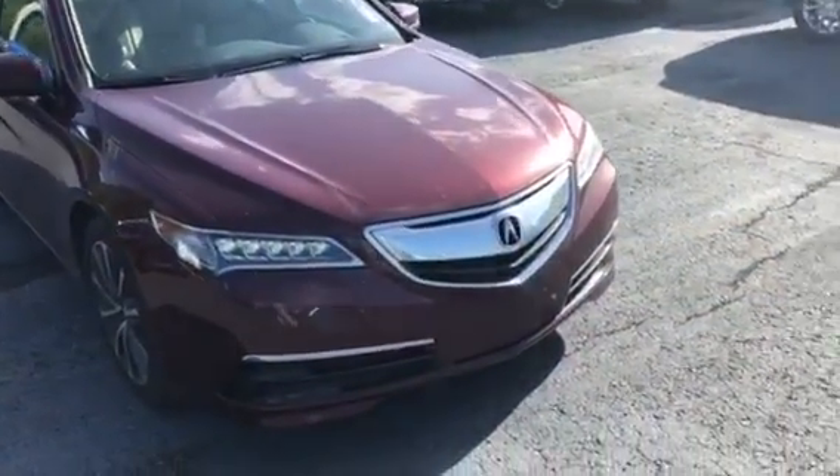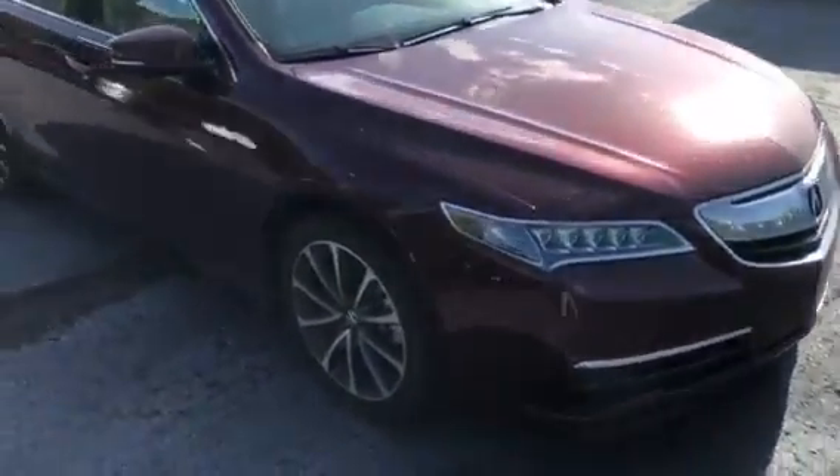Hey Joe, this is Levi with Jimmy Bridge Chevrolet. I want to take time to show you this 2015 Acura TLX. It's a sharp looking vehicle in this burgundy paint with those really nice wheels on it.